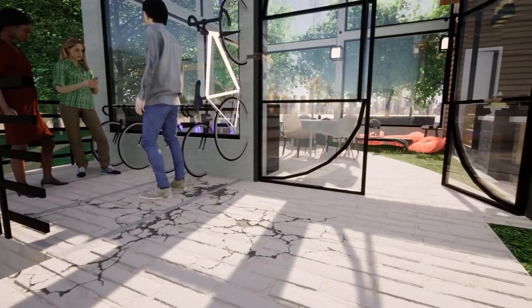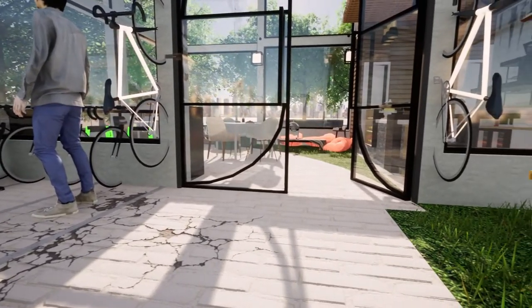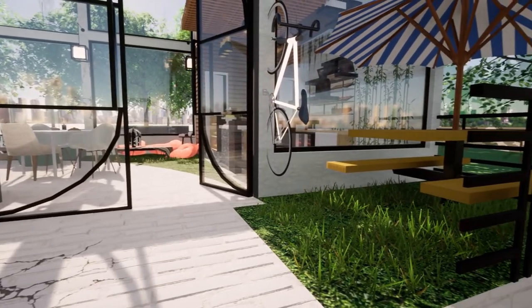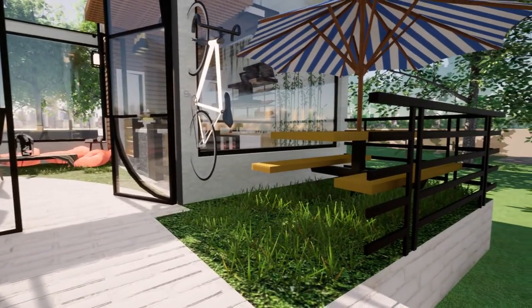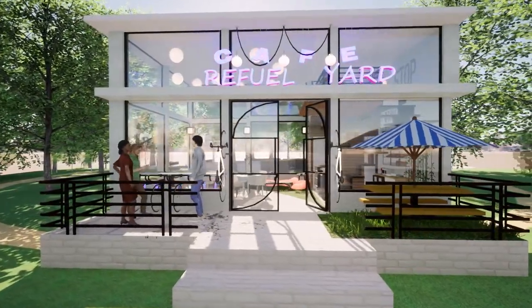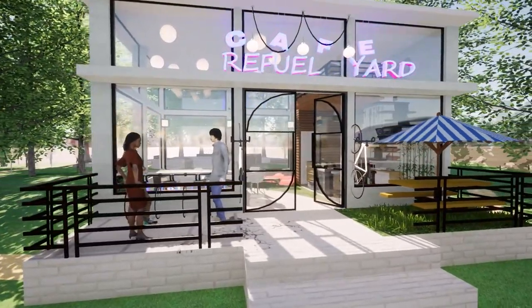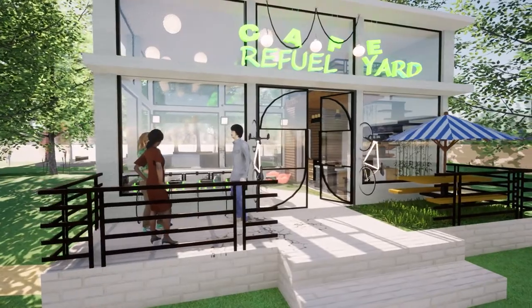Refuel Yard mainly focuses on getting connected to your outdoor space even when you are forced to stay indoors. It is not difficult — you just need to do a little bit from your side. Get nature into your indoor space by using minimal furniture and natural elements.